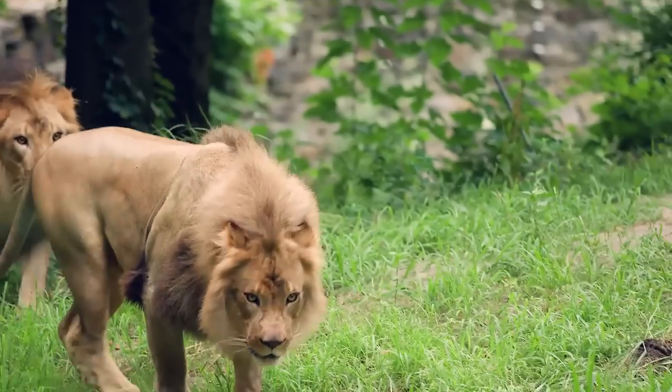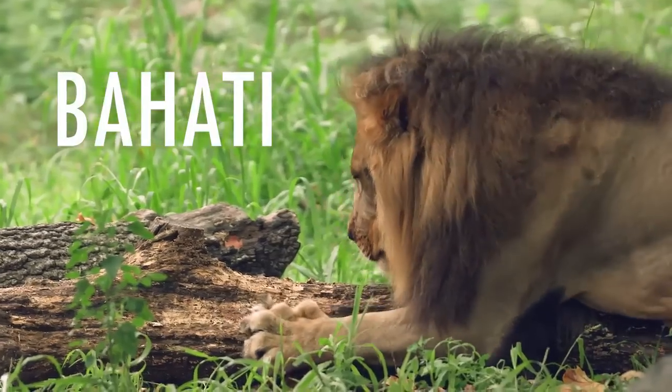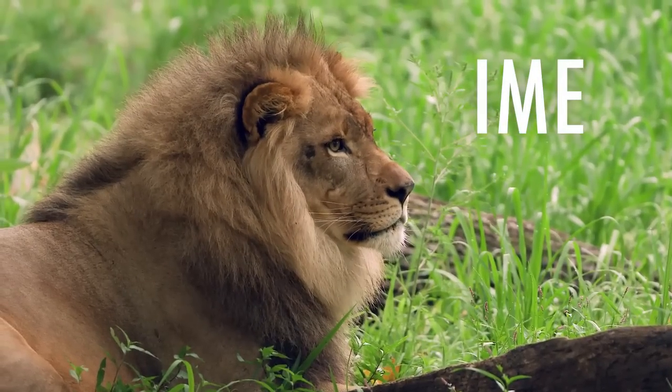So Pat, tell us what you do here at the zoo. I'm the general curator and associate director here. And who are these guys behind us? These are two of our African lions — they are brothers. That's Bahati and Ime. They're four years old and they were born here.